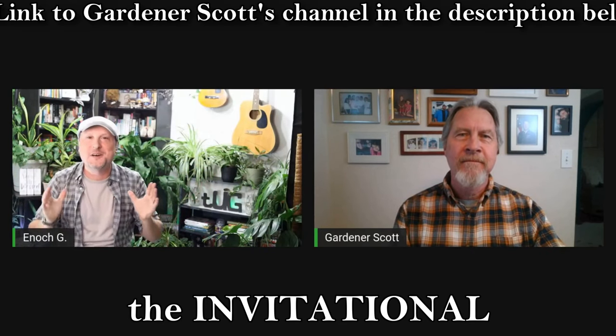Gardener Scott, thanks for joining us here on The Urban Gardener to talk about growing the heaviest tomato for our Johnny Appleseed Organics Gardening Invitational. I'm glad to be here, Enoch. I think it's going to be wonderful — I hope my information and your experience can actually get you the heaviest tomato.